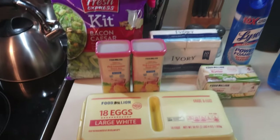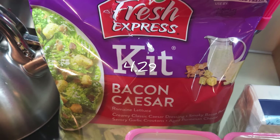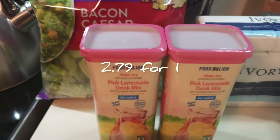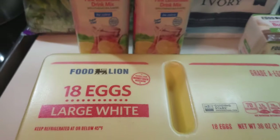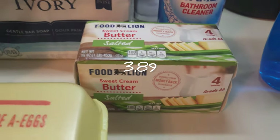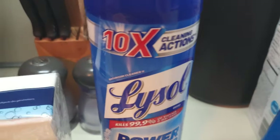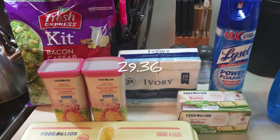Here's my grocery haul from Food Line for this week. I got a Caesar salad kit for tonight's grilled chicken Caesar salad, two things of pink lemonade because we go through them pretty quick, an 18-count of eggs, 10 bars of ivory soap, four sticks of butter, and some Lysol bathroom cleaner. All of that ended up being $29.36 at Food Line.